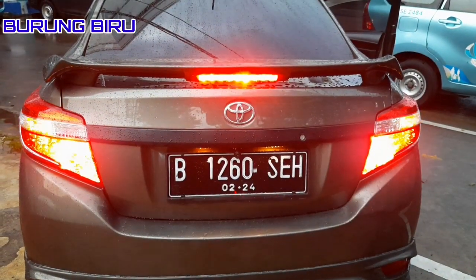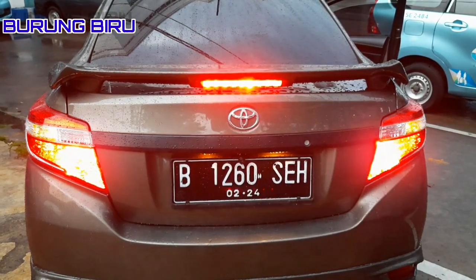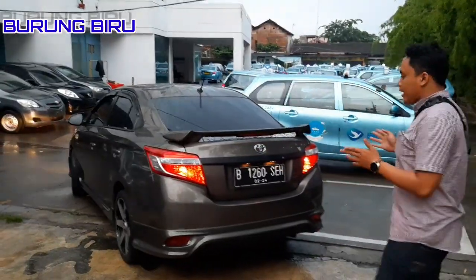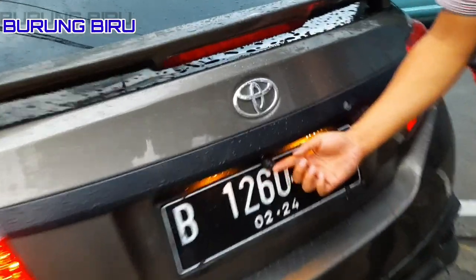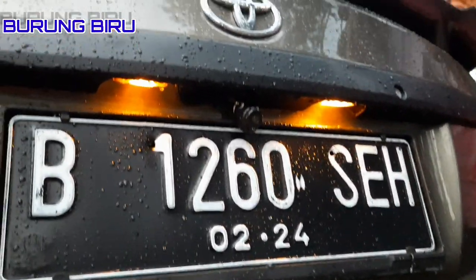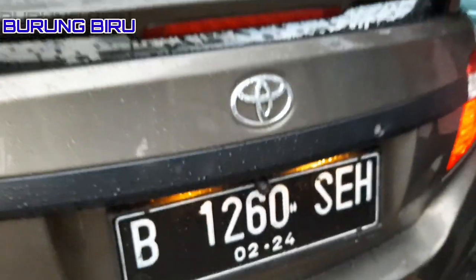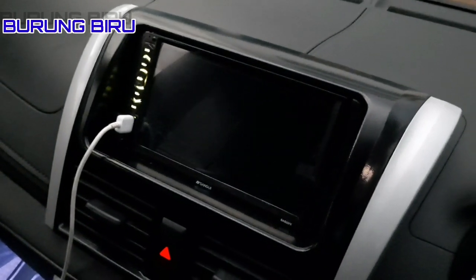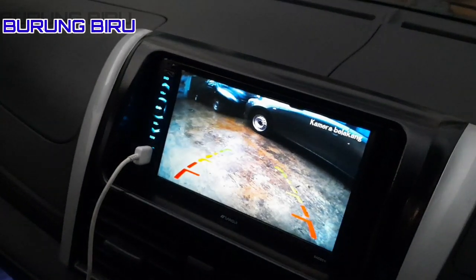Untuk mobil ini saya pasang kamera mundur yang berbentuk bulat, biar menarik dan berbeda dari yang lain. Kualitasnya teman-teman yang sudah beli di Burung Biru tahu, tidak jelek, dan sangat memadai untuk mobil teman-teman.